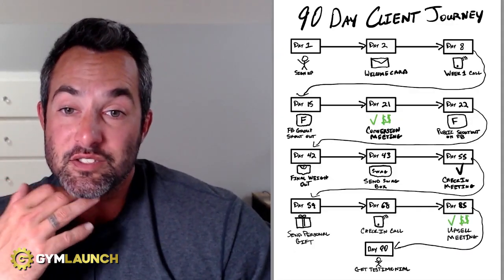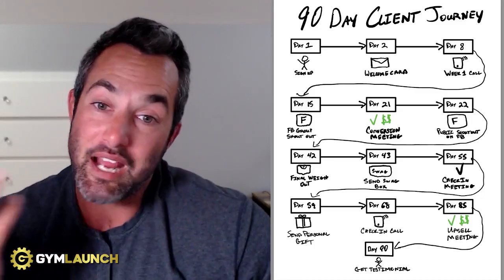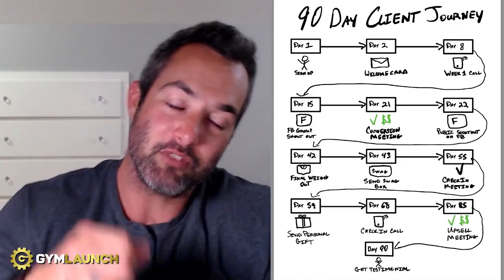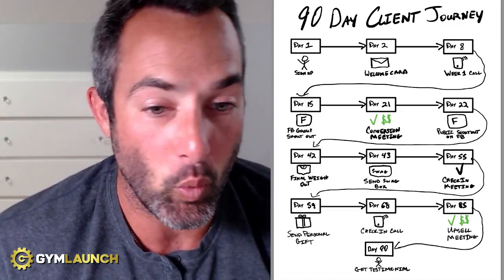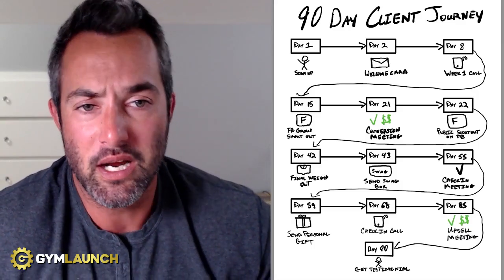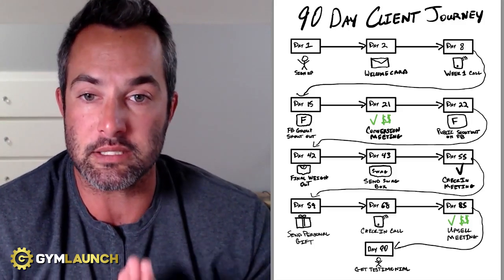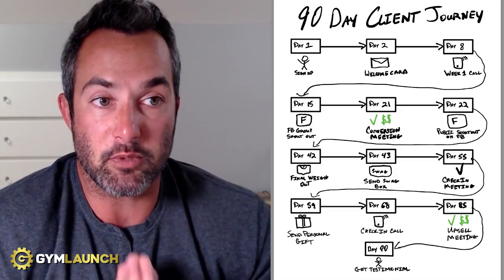Day 90 — get a testimonial. You can get a video testimonial in a meeting, right after class, or as a selfie video where they send it to you. Walk them through what you're looking for so you can train them on it. If you follow this 90-day client journey, you are going to set yourself up to wow your clients consistently so that not only do they become raving fans, but they'll stay longer and refer a whole bunch of people to you.